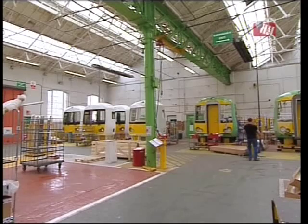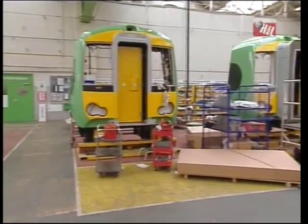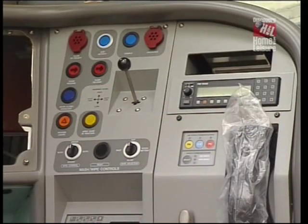In an adjacent workshop, the cab units were being assembled. The complicated mouldings for these are the only piece of bodywork made outside the plant, as it is more economical to do so. They arrive as empty shells, into which all the control and communication equipment is fitted.